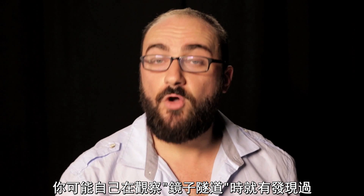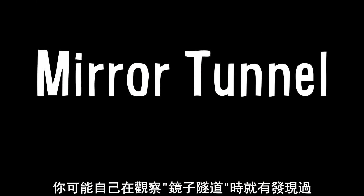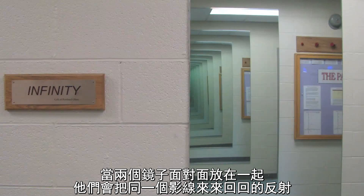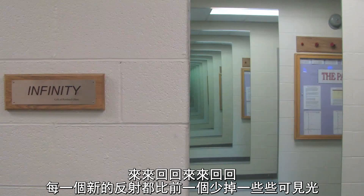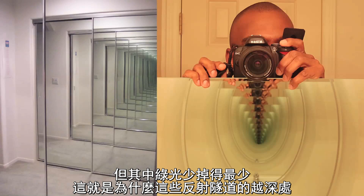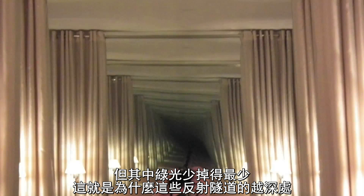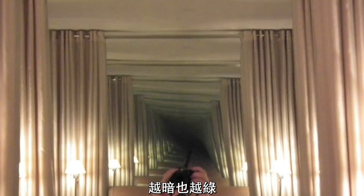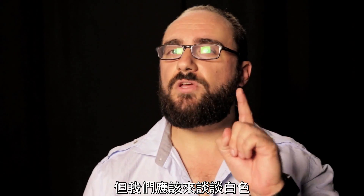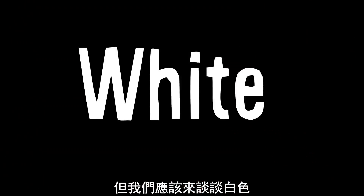You may have noticed this yourself when investigating a mirror tunnel. This happens when two mirrors face each other, reflecting the same scene back and forth and back and forth, with each new reflection a little bit more visible light is lost — but green, least of all. That's why the reflection way down the tunnel is dimmer and greener. So maybe real world mirrors aren't smart white; they're actually kind of green.